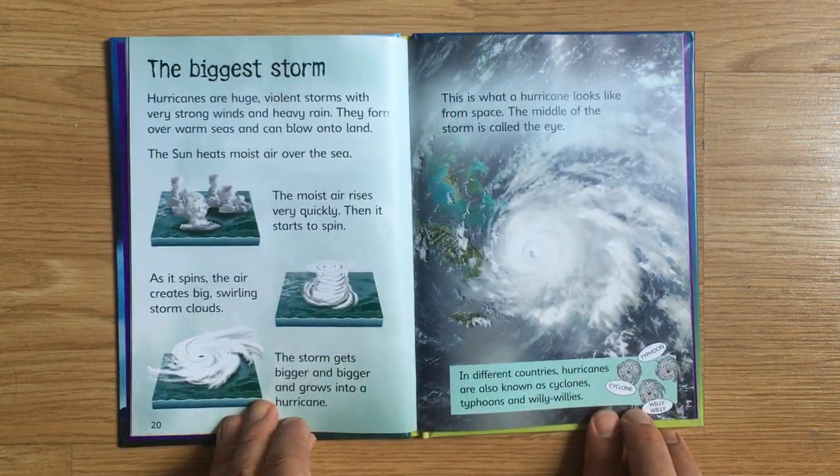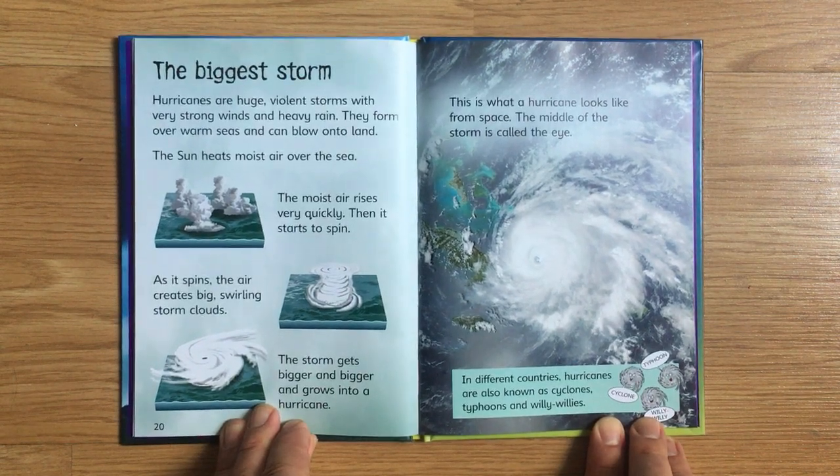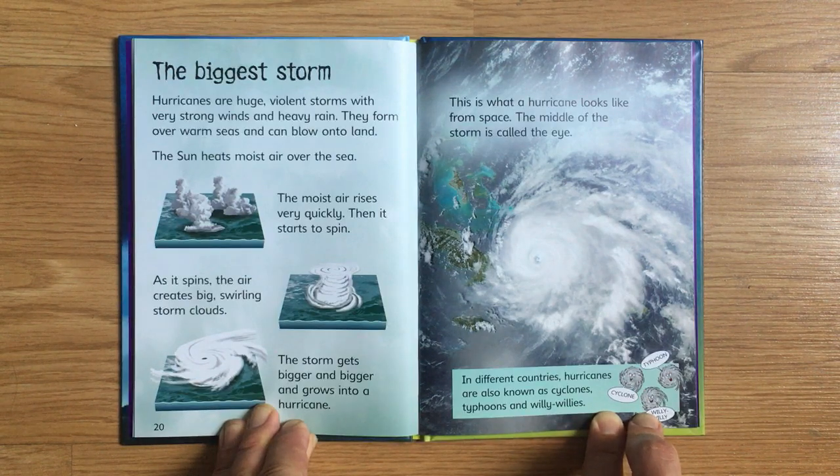Hurricanes are huge, violent storms with very strong winds and heavy rain. They form over warm seas and can blow onto land. The sun heats moist air over the sea. The moist air rises very quickly, then starts to spin. As it spins, the air creates big, swirling storm clouds. The storm gets bigger and bigger and grows into a hurricane. This is what a hurricane looks like from space. The middle of the storm is called the eye. In different countries, hurricanes are also known as cyclones, typhoons, and willy-willies.